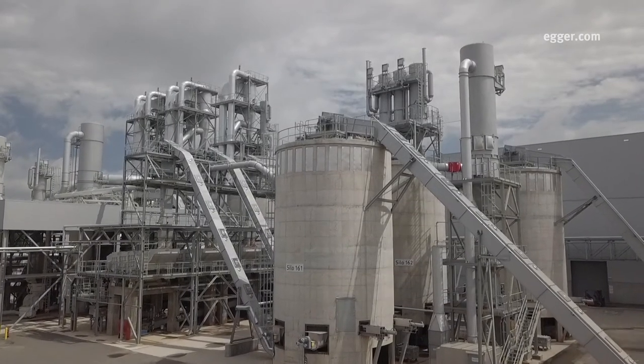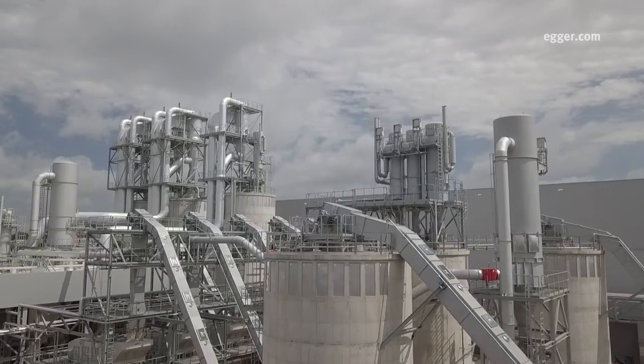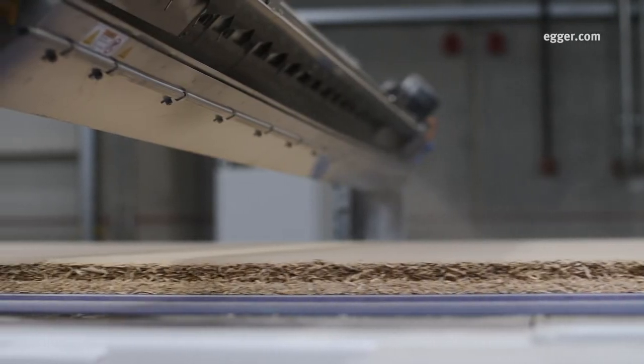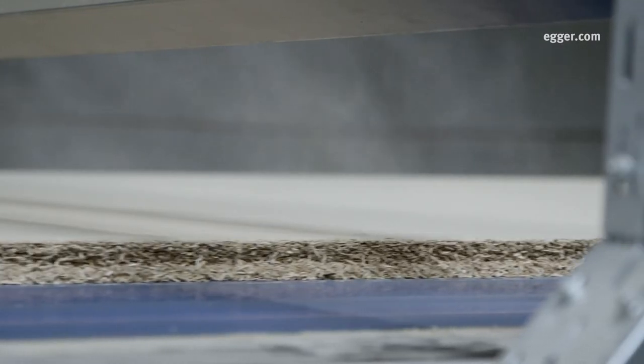For particle board production, core and surface wood chips are transported by conveyors to the production building, then combined with glues and resins. This mixture is fed into the Conti Roll, which is the heart of particle board production.